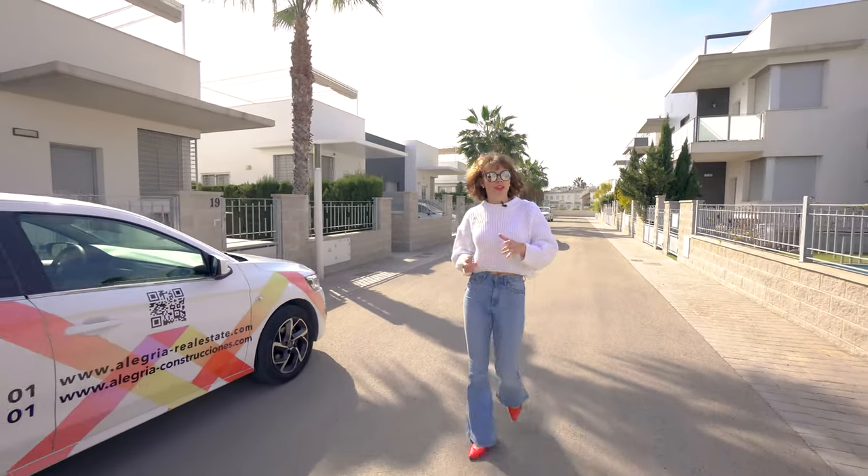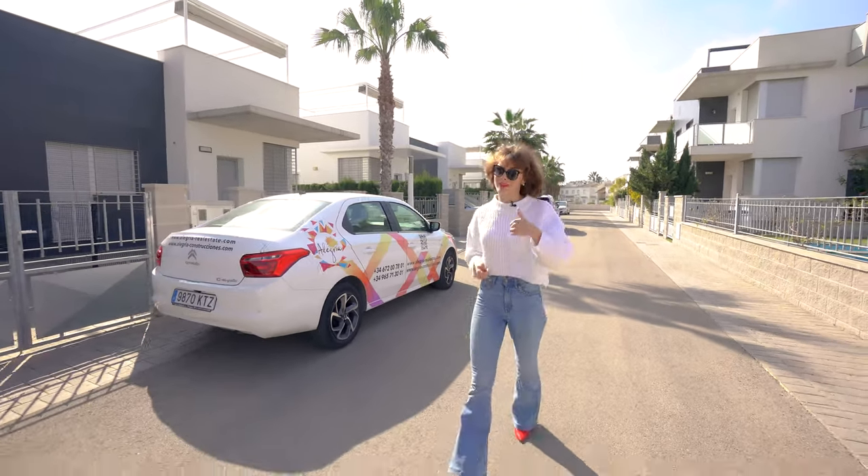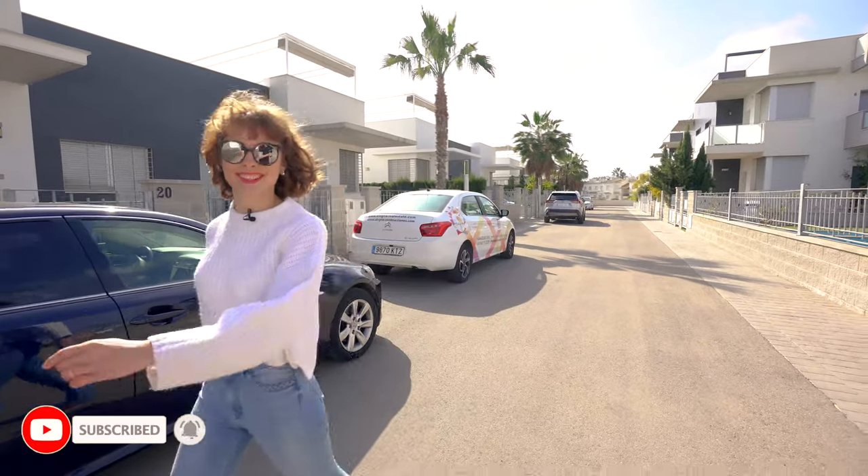If you're interested in this property then make sure you get in touch with Alegria and they'll give you all the information that you need. And if you like this video then make sure to give it a thumbs up and subscribe for more. My name's Anna, thanks for watching — until next time.